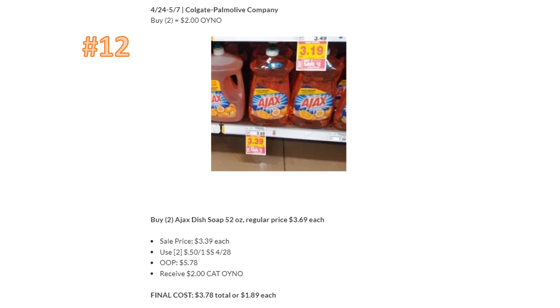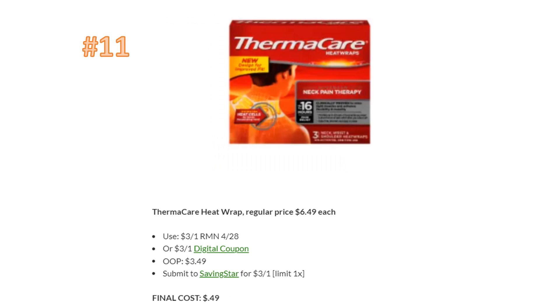My number 12 deal is the Ajax deal. This is a really big 52-ounce bottle and you're going to grab two of them. When you buy two, you get a $2 Catalina on your next order. We have coupons this week paired with it — I had this last week but we didn't have coupons then. If you buy two of the Ajax dish soap at $3.39 each, use two 50-cent-off-one coupons from SmartSource, you'll pay $5.78, get the $2 Catalina back, making the final cost $3.78 or $1.89 each — a pretty good deal for a huge bottle of soap.